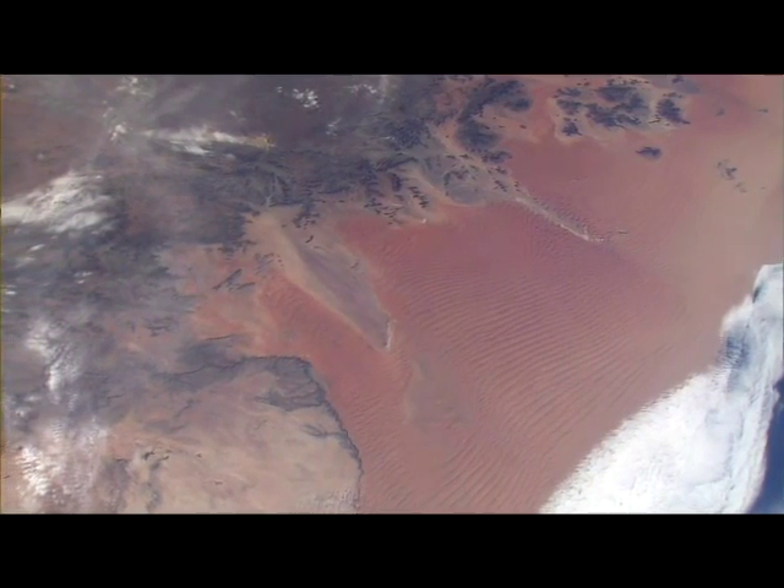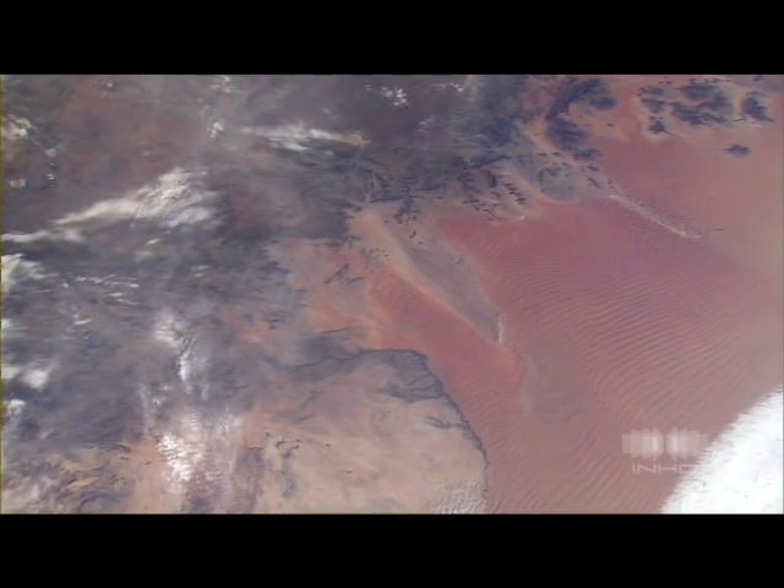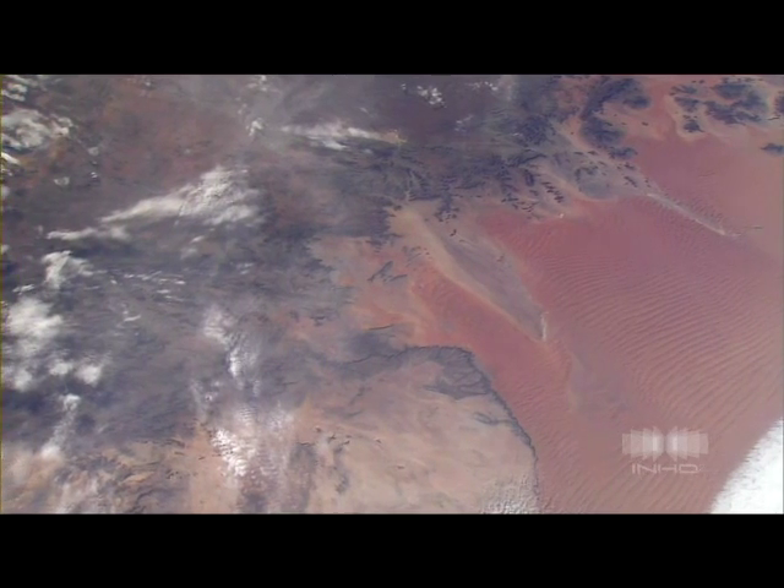Aren't those sand dunes spectacular right there? Yes. This is Namibia? Uh-huh. That is really neat. They have to be huge to see that.